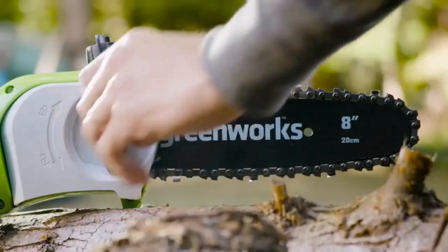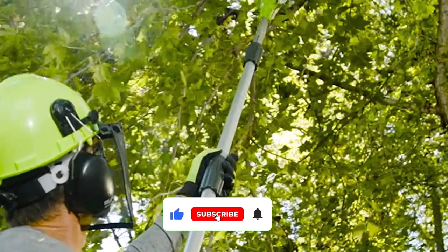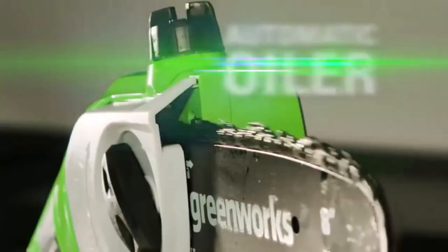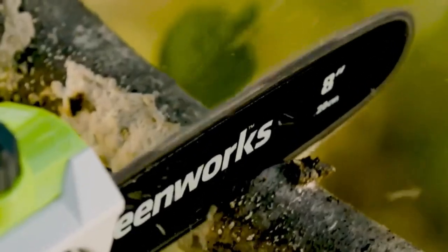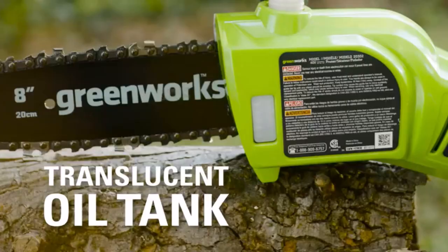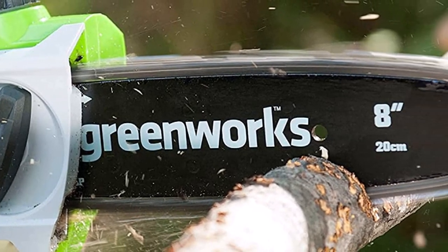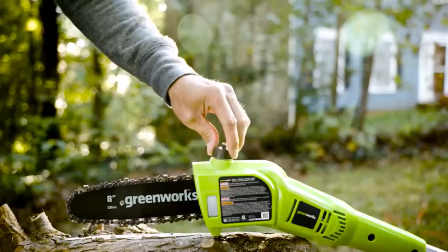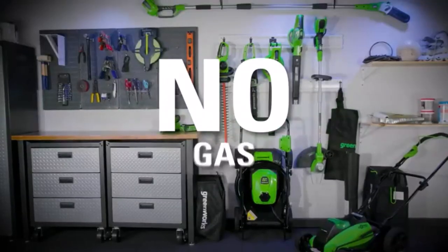Featuring an 8-inch bar and chain, the Greenworks pole saw allows for precise and clean cuts. The compact size of the bar and chain strikes a balance between maneuverability and cutting capacity, making it suitable for various pruning needs. Whether you're dealing with smaller branches or thicker limbs, the 8-inch bar and chain provide the necessary cutting performance to achieve professional-looking results. Maintaining the proper chain tension is crucial for efficient and safe cutting, and the Greenworks Pole Saw simplifies this task with its tool-less chain tensioning system. It also features a telescoping pole that provides adjustable reach and versatility.